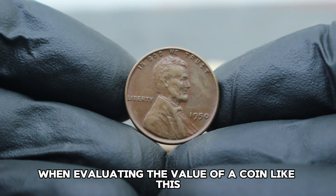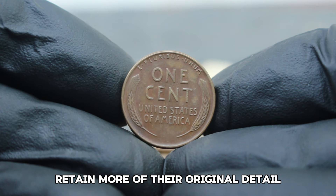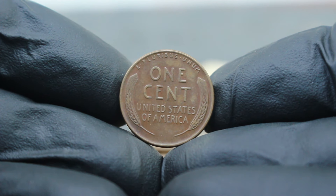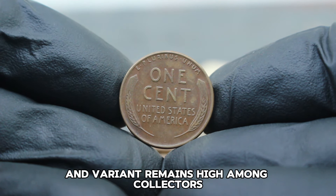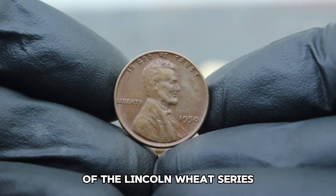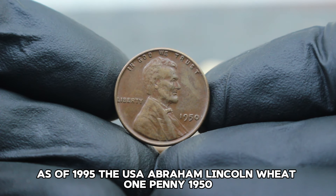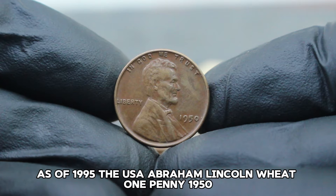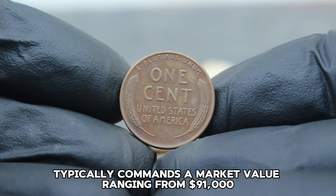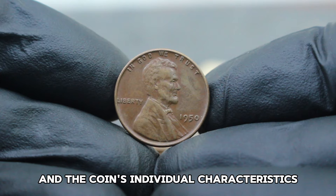When evaluating the value of a coin like this, several factors come into play. Condition is paramount — coins in fine condition retain more of their original detail and appeal to collectors seeking quality pieces. The demand for this specific year and variant remains high due to its limited mintage and the historical significance of the Lincoln Wheat series. As of 1995, the USA Abraham Lincoln Wheat one penny 1950 large date without mint mark in fine condition typically commands a market value ranging from $91,000. However, prices can vary based on auction results and the coin's individual characteristics.